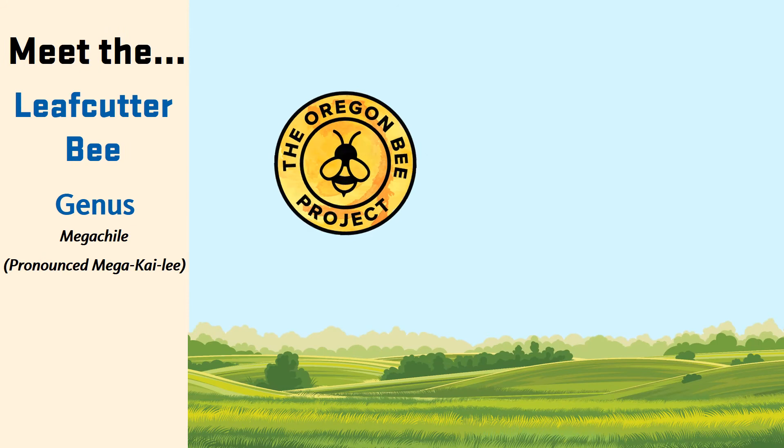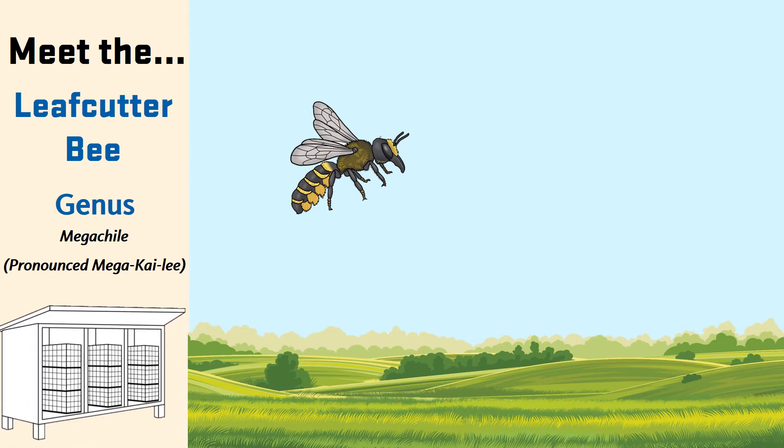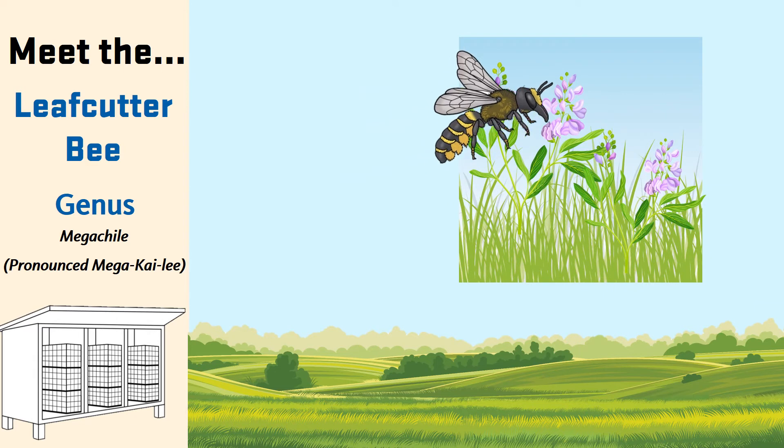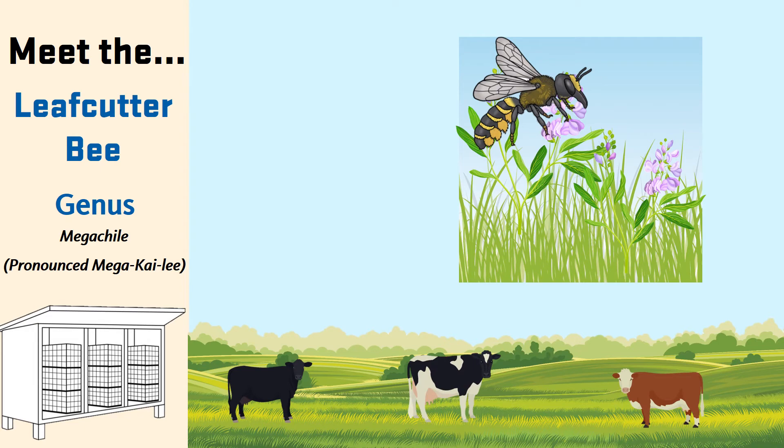Up next is the leaf cutter bee. Leaf cutter bees belong to the genus Megachile. They are called leaf cutter bees because they cut out small pieces of leaves to use to build their nests. Like the mason bee, managed leaf cutter bees like to nest in small tubes or in blocks with many holes in them. Hundreds of blocks or tubes are usually stored together in a bee shelter that protects the nest from wind and rain. In Oregon, they are important pollinators of alfalfa grown for seed. Farmers buy the seed to grow alfalfa plants, which are fed to cows and other livestock that give us milk and meat.